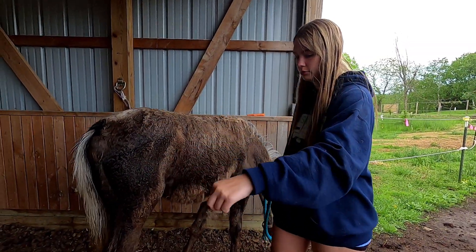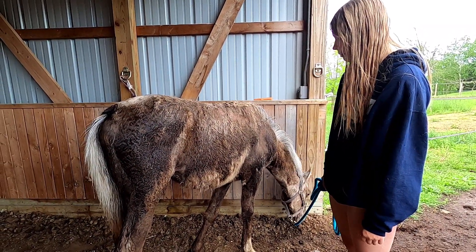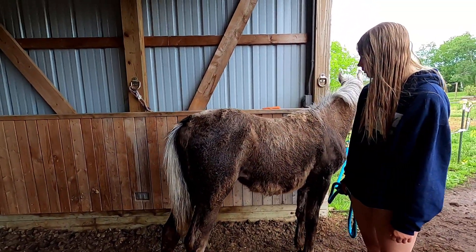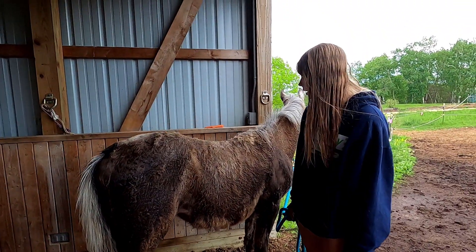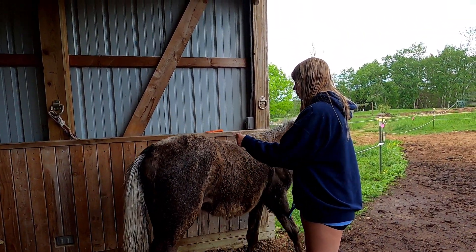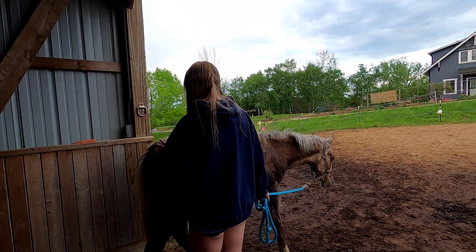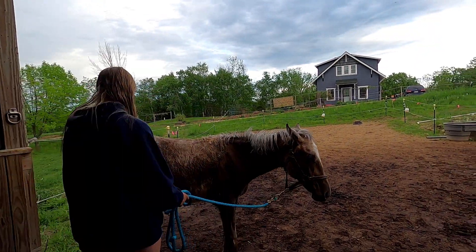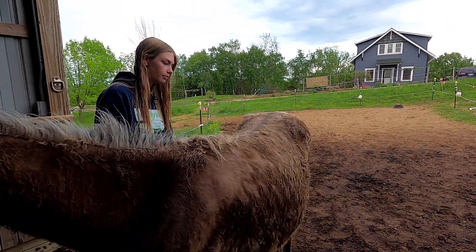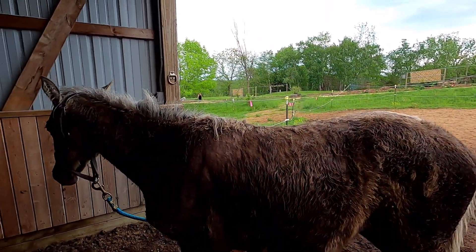I don't think she got as much attention where she was. Not that they weren't good people — they were really nice people. But the woman we got this from is like nine months pregnant, so she had other stuff. She had planned on getting this horse and raising it up and then became pregnant with her own baby.